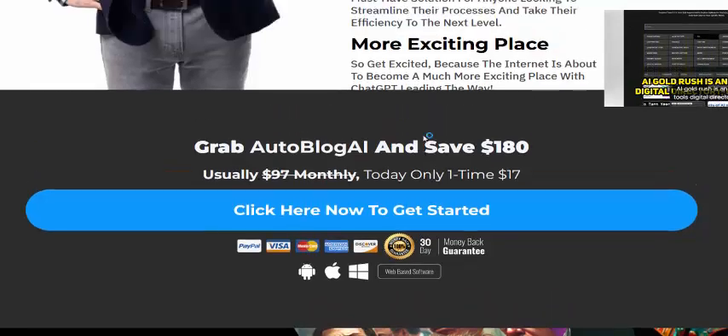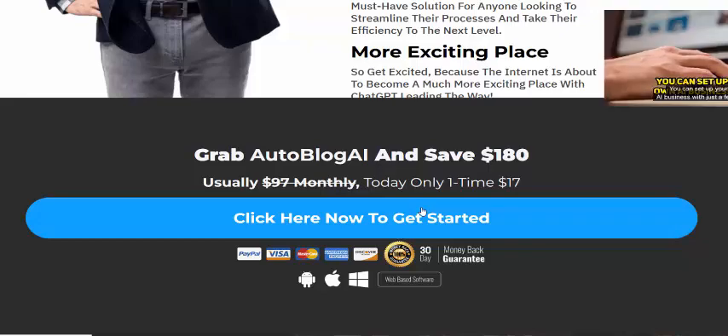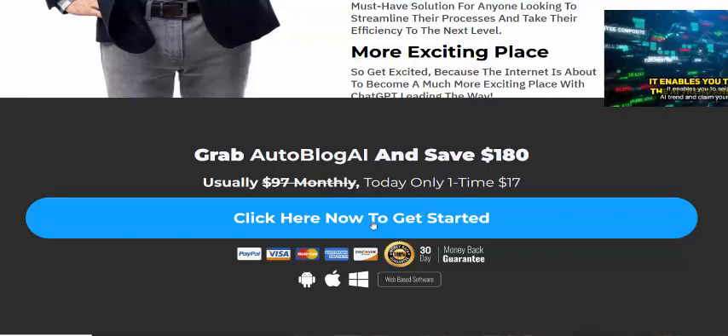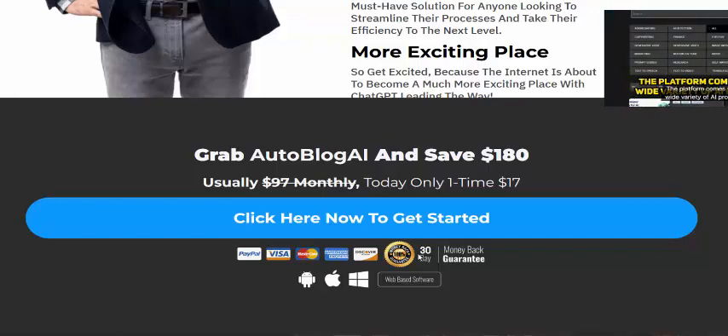Just click here to get instant access to AutoBlock AI. Check my video description or use my affiliate link and buy this product. It comes with a 100% 30-day money-back guarantee at a one-time price of 17 dollars. Subscribe to my YouTube channel and like, comment, and press the bell icon.